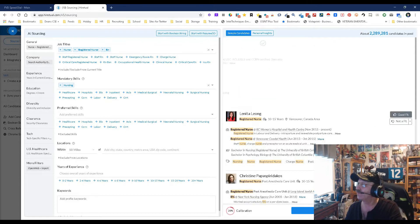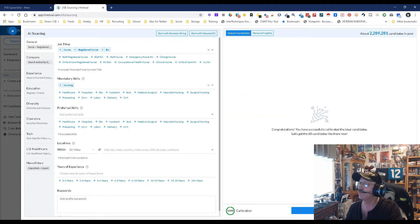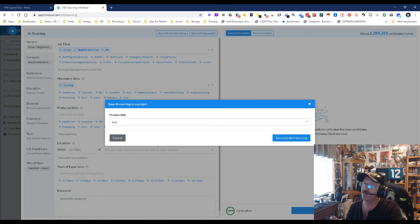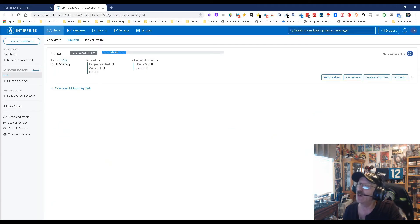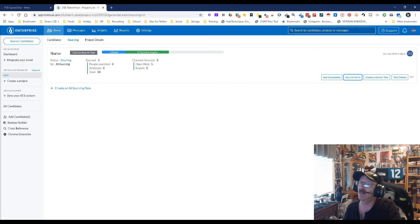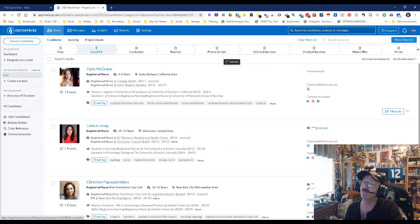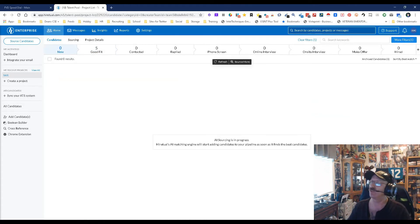So let's pick a few — good fit, good fit, good fit, good fit. The registered nurses as assessed by AI — they're all good fits. Then I say start searching, and once I start searching I get to name the project. It's going to open up here and initially it's going to source a specific amount — looks like 50 — so you can say source more, up to about 300 at one time. You can wait until it's done, create a similar task, and see the candidates already in there. There are five in there — the five I marked as good fit — and it's still going through and doing the search.